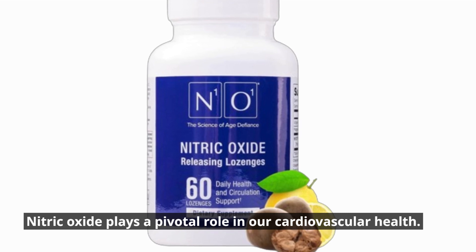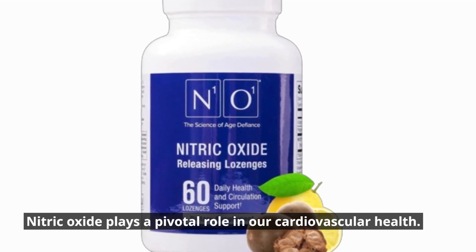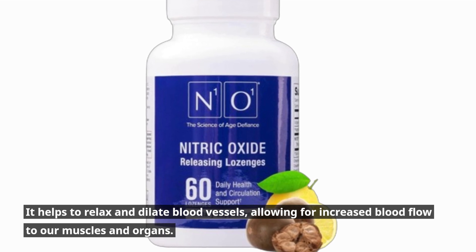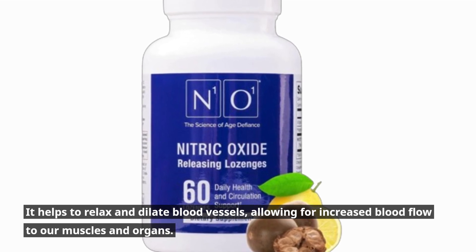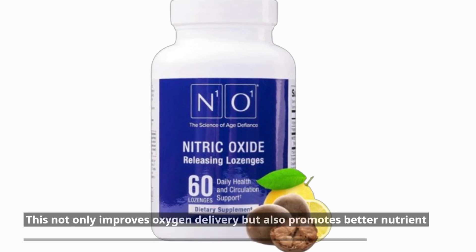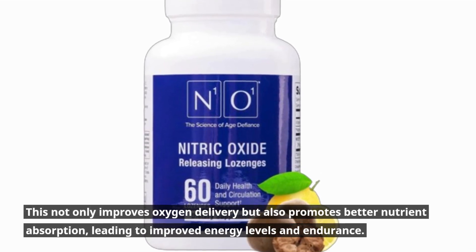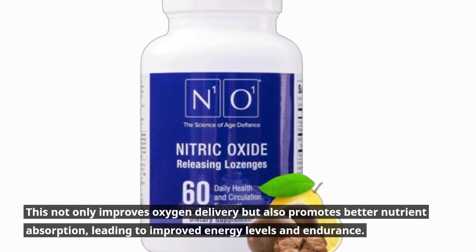Nitric oxide plays a pivotal role in our cardiovascular health. It helps to relax and dilate blood vessels, allowing for increased blood flow to our muscles and organs. This not only improves oxygen delivery but also promotes better nutrient absorption, leading to improved energy levels and endurance.